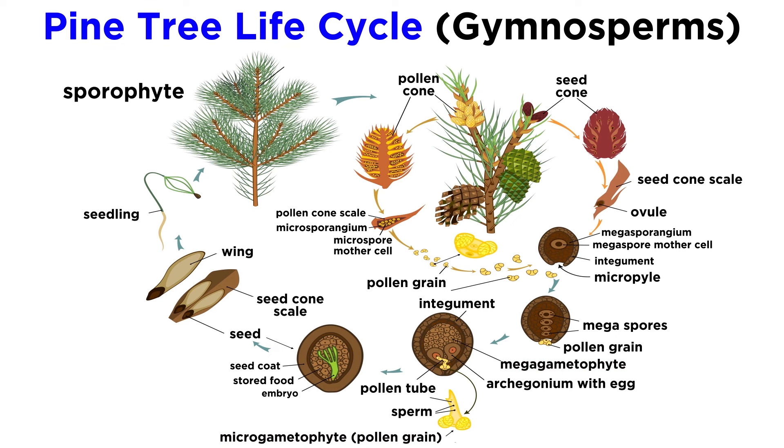When a gymnosperm sporophyte, like a pine tree, becomes sexually mature, it develops two types of cones: male cones and female cones. Meiosis occurs within the male cones in order to create male gametophytes, which are sometimes referred to as pollen grains, though the gametophyte is actually inside the grain, protected by sporopollenin in the pollen wall.